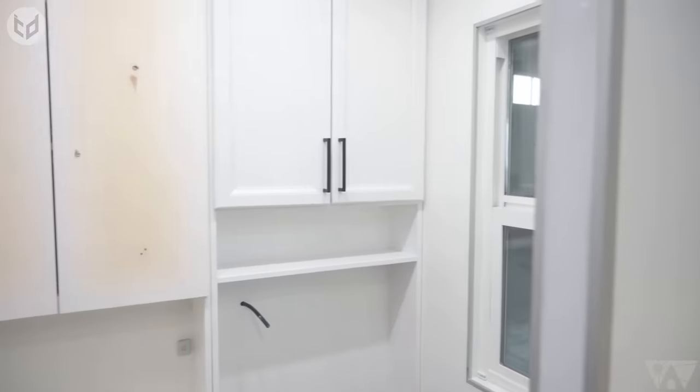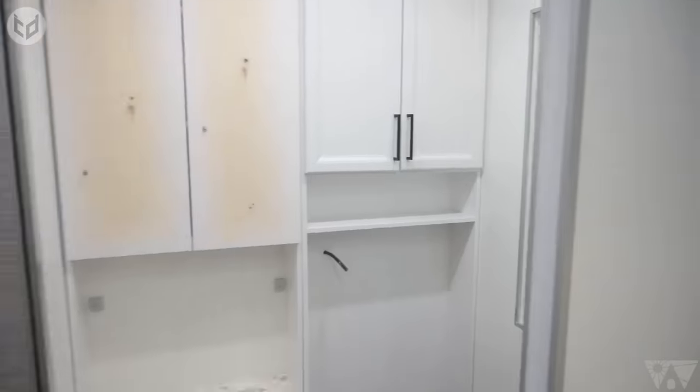It's hard to believe this is a mobile home, but when you want to move, simply tow it to your next destination.